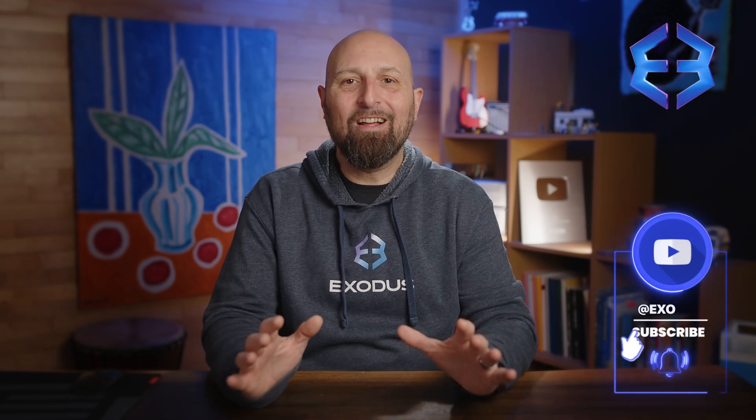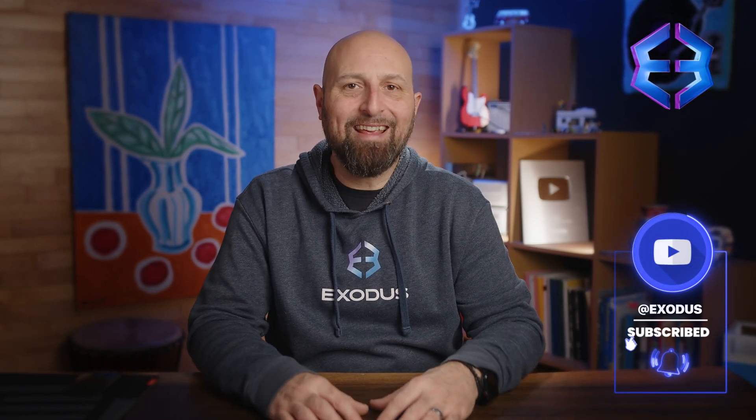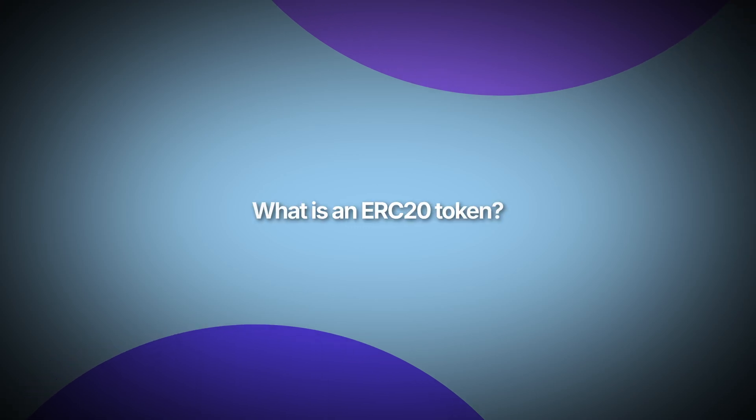Hey Crypto Nation! Today we're going to delve into ERC20 tokens, a foundational building block that helped fuel the rise of DeFi, or decentralized finance.